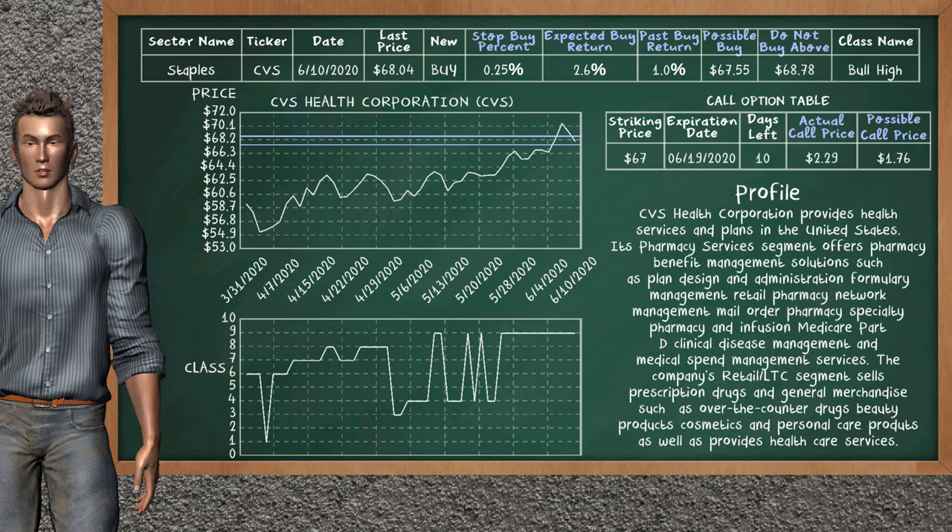CVS Health Corporation is a weak buy suggestion. It is on a bull high class. In the past, our analysis shows that it has given an average buy return of 1.0%. You may expect now a buy return of 2.6%. We suggest to buy it at a maximum price of $68.78. But we expect a possible buy price of $67.55. We suggest to stop buying CVS Health Corporation if it is below 0.25% of your stock price trade.